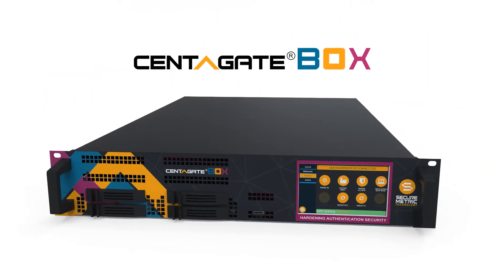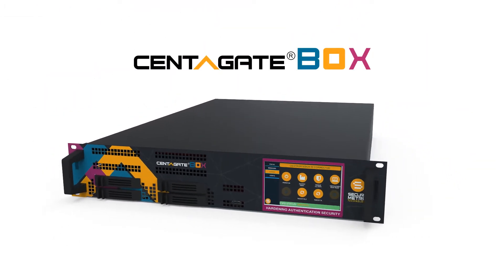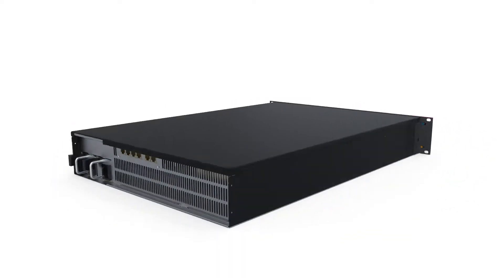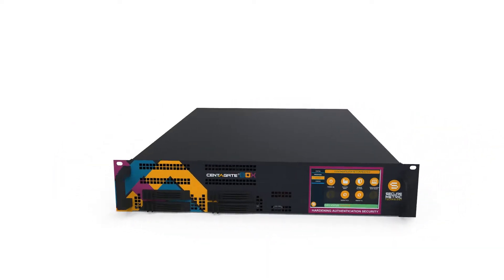Well, now it is, with the Centigate Box from SecureMetric. An all-in-one solution using authentication as a platform, with hardened security at a lower cost.